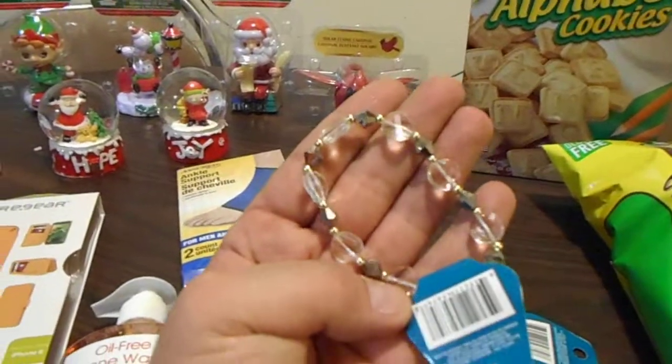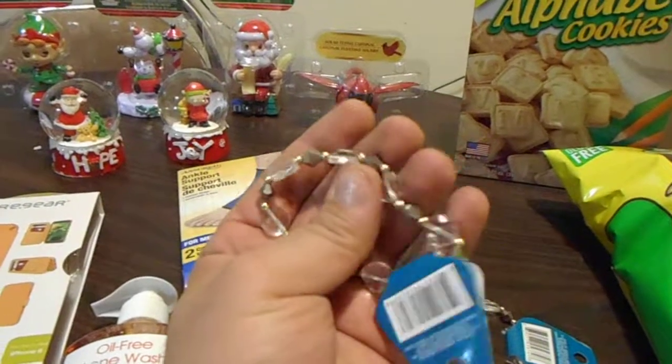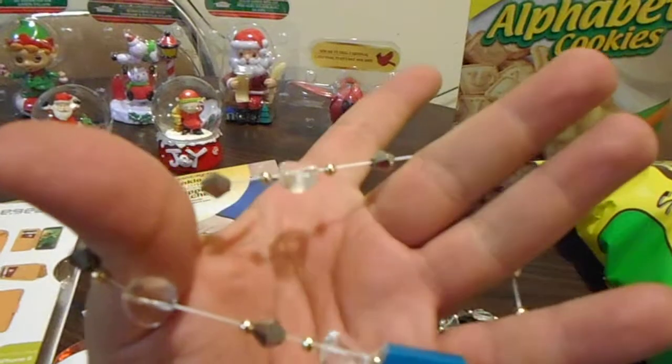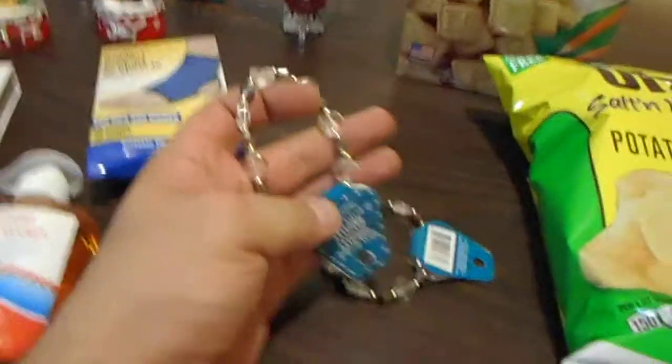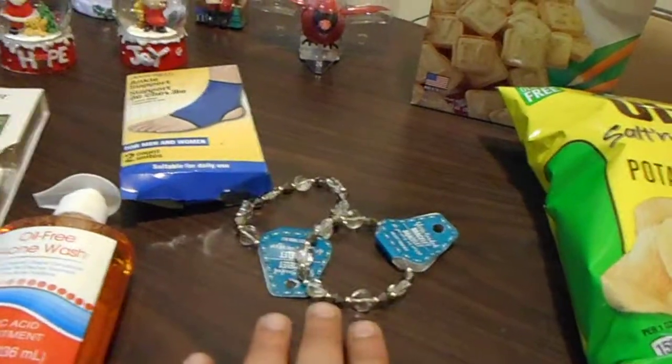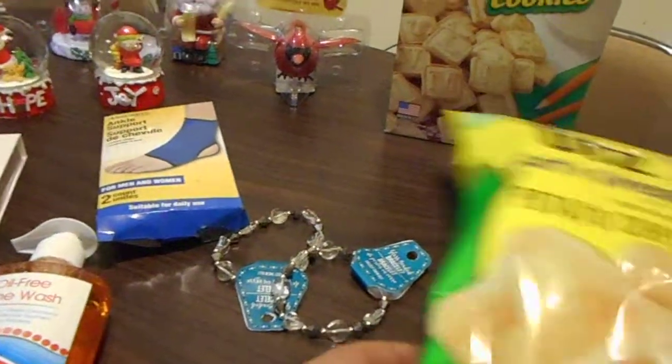Then I got these — I love these. They're plastic beads with a rubber band and you put them on and they're so beautiful. I got two of those. I love those.